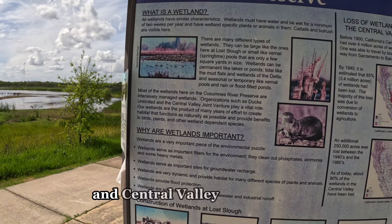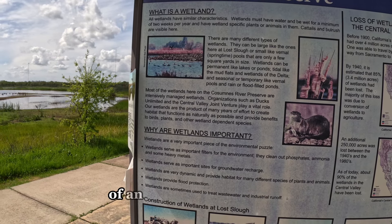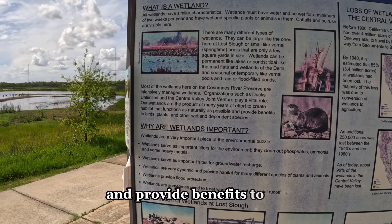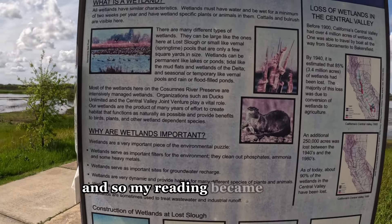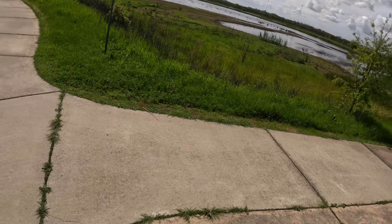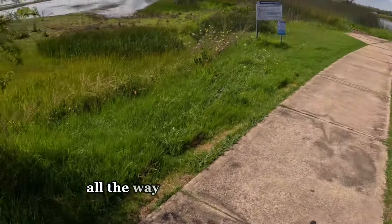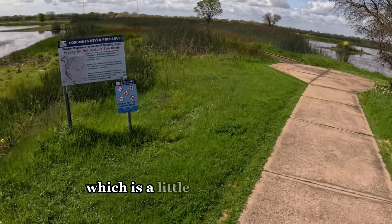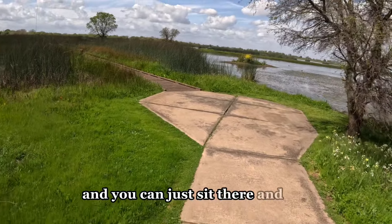Organizations such as Ducks Unlimited and Central Valley Joint Venture play a vital role. Our wetlands are the product of many years of effort to create habitat that functions as naturally as possible and provide benefits to birds, plants, and other wetland-dependent species. Now we take a little walk all the way to the edge of this little walkway, which is a little peninsula made of decking, and you can just sit there and watch.